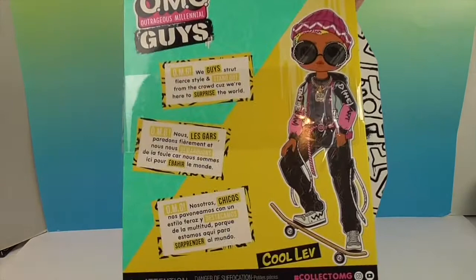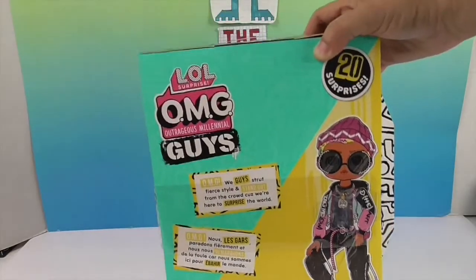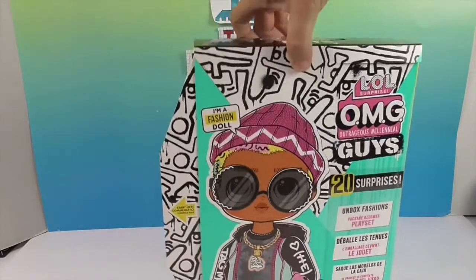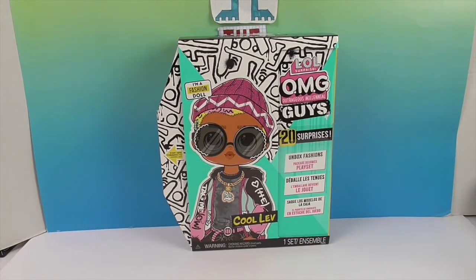From the pictures I've seen, he looks really awesome. The back says 'OMG We Guys — strut fierce style and stand out from the crowd because we're here to surprise the world.' As with many doll lines, there's always more girl dolls, and the addition of guy dolls is always secondary, but he looks really cool. There's also another girl doll that came out at the same time — I can't remember her name but she looks pretty awesome too.